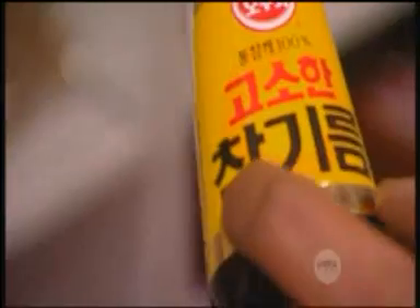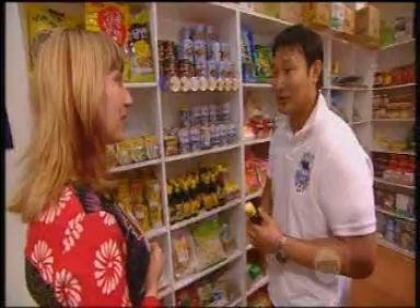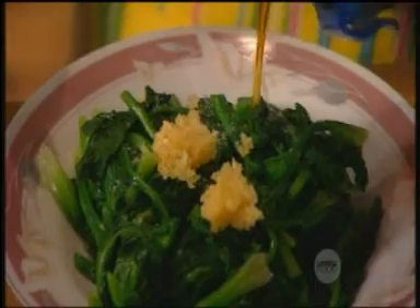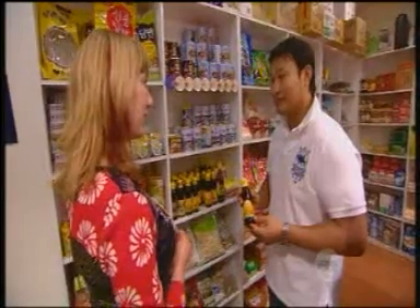The sesame oil — the Korean one — it's got really, really good flavour. It's like a concentrate. So it smells everywhere. Once you're cooking with this one, you can smell it from maybe three, four metres away. And when you put it in your dish, it's not really oily, and I always use the Korean sesame oil.